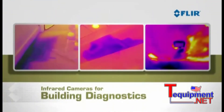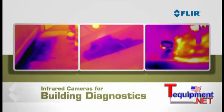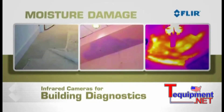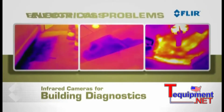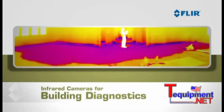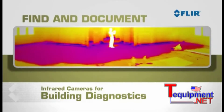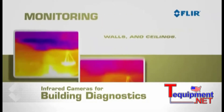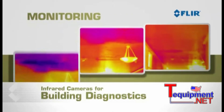More and more restoration contractors and building inspectors are discovering that FLIR infrared cameras let you detect moisture damage, energy loss, and electrical problems quickly and easily. FLIR cameras give you the power to find and document water damage to floors, walls, and ceilings, and they let you monitor how well things are drying out.